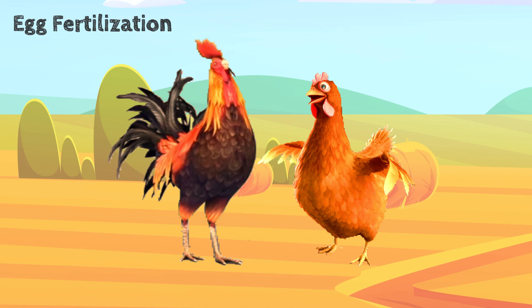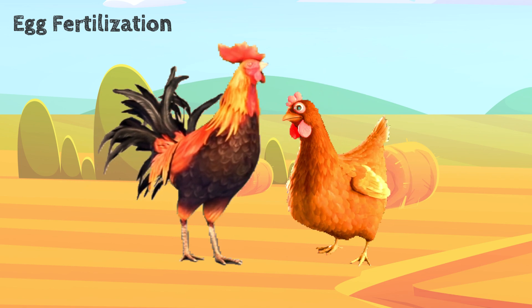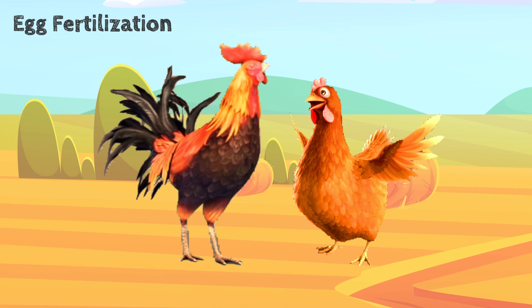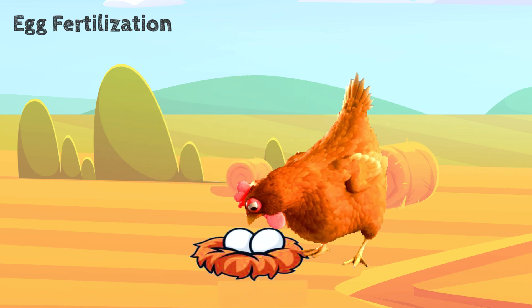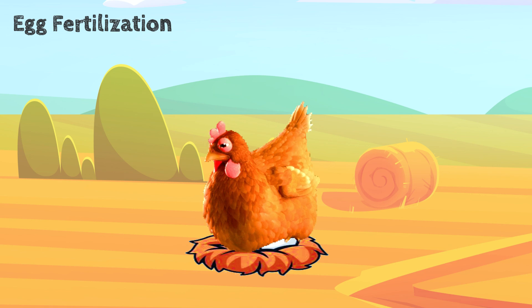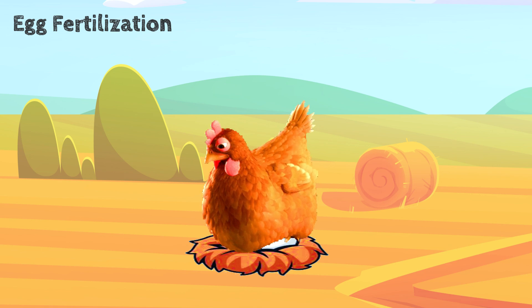Mother hen will choose her best partner, male chicken — rooster — to mate. Once a mother hen and rooster have mated, the long journey of egg fertilization begins. Every 23 to 25 hours, a hen will begin laying eggs, and this is a typical cycle. Mother hen begins collecting eggs for incubation and sits on those eggs for 21 days. During this stage, the mother hen will turn the eggs on a regular basis, keep them warm, and remove those eggs that are not showing good signs of development.